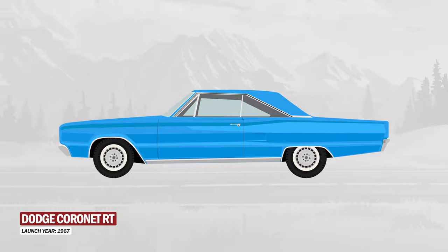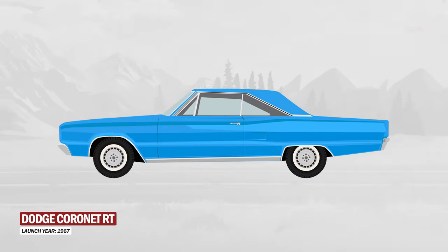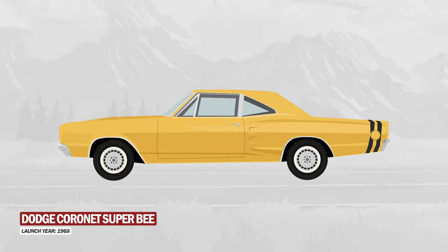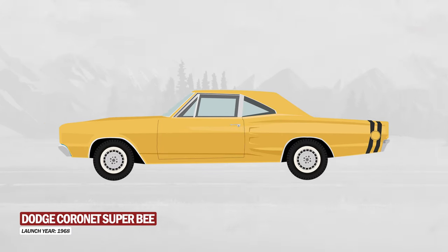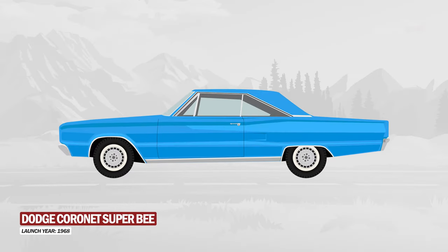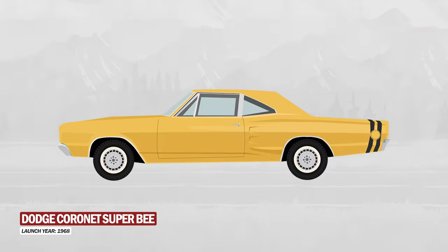In 1967, the RT version appeared, which was intended for those looking for a sporty and luxurious car. In 1968, the Super Bee version appeared, which was aimed at those looking for an affordable and aggressive car. Both were available with the Hemi engine or other more economical options.